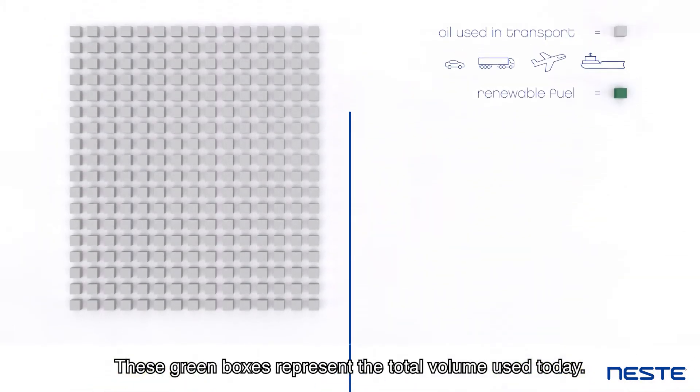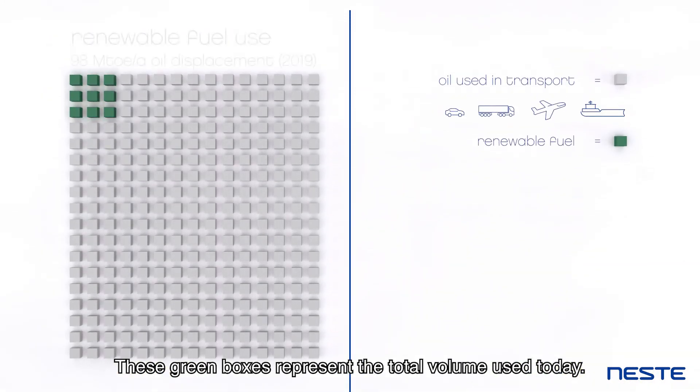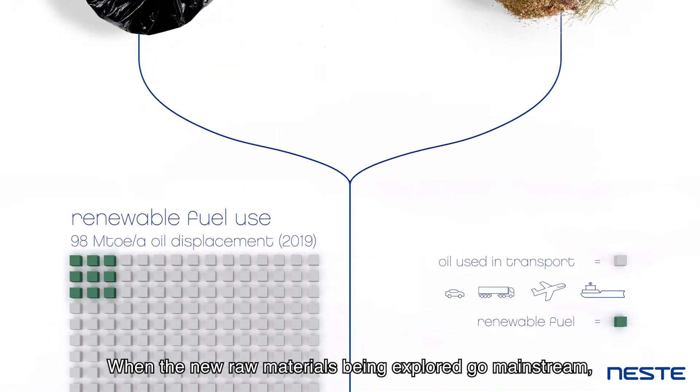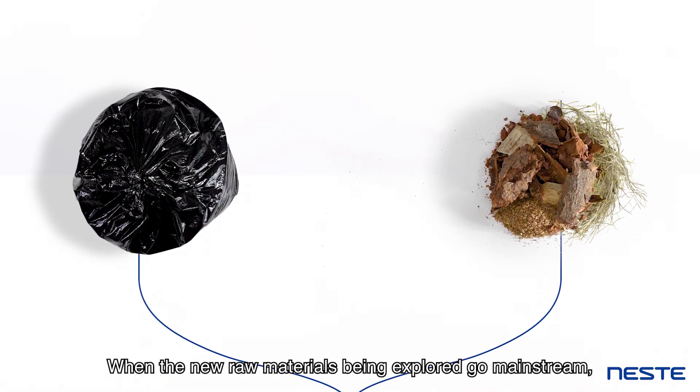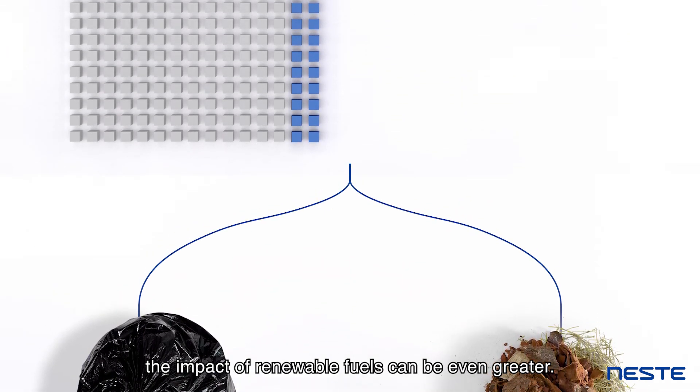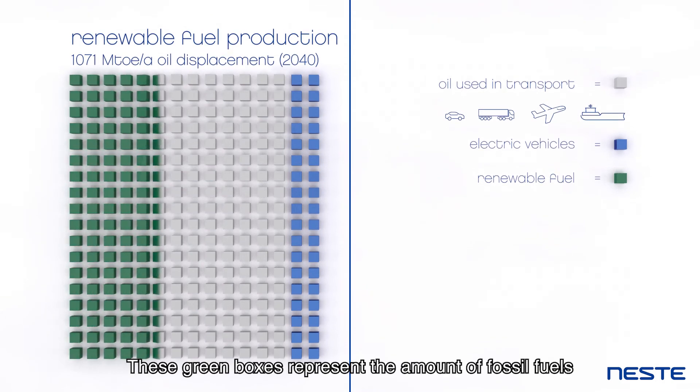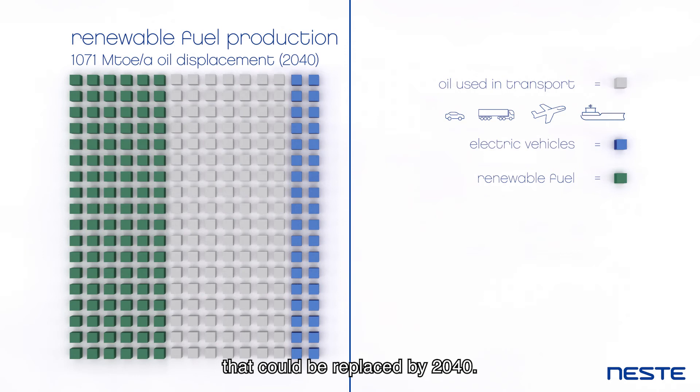These green boxes represent the total volume used today. When the new raw materials being explored go mainstream, the impact of renewable fuels can be even greater. These green boxes represent the amount of fossil fuels that could be replaced by 2040.